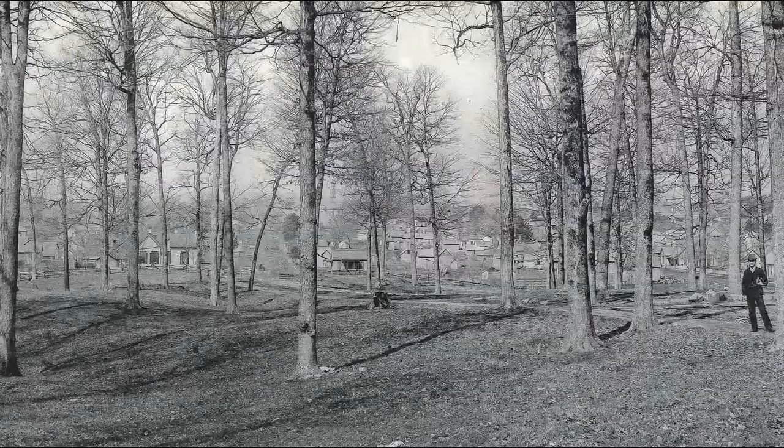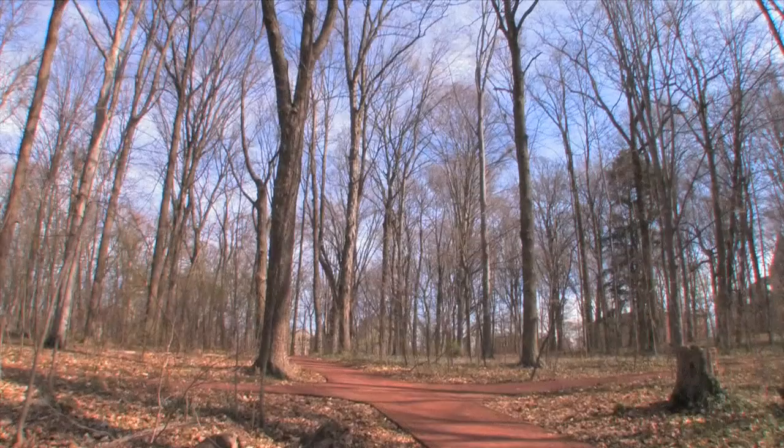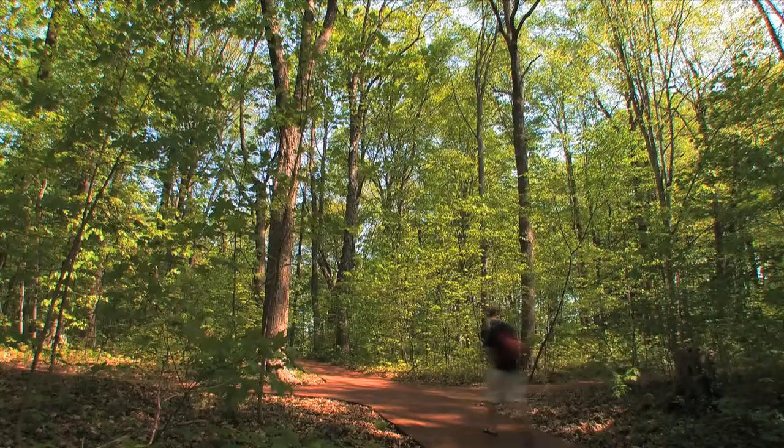Dunn's Woods was the actual campus in 1885. This is the iconic representation of the woodland campus at Indiana University.